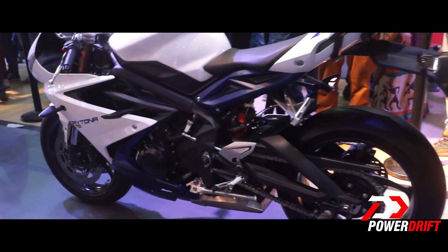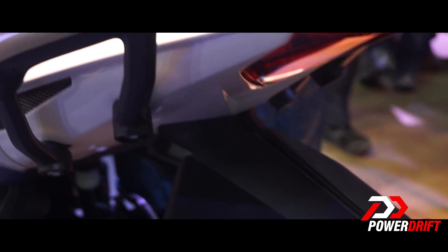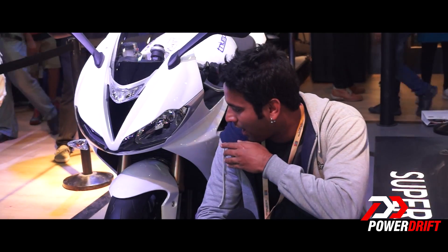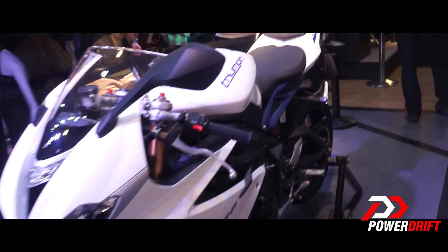It's one of the lighter 600cc bikes around, which makes it all the more impressive. The 675R does come equipped with better equipment like Brembo brakes and Öhlins suspension, but for people like me, I'd be more than happy to purchase a bike like this.